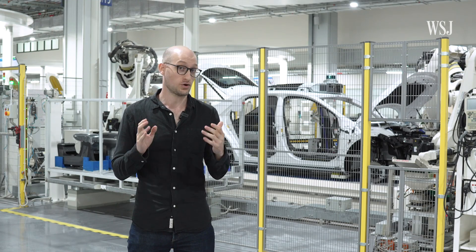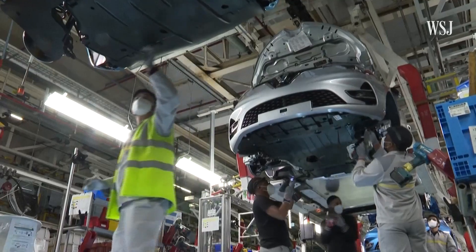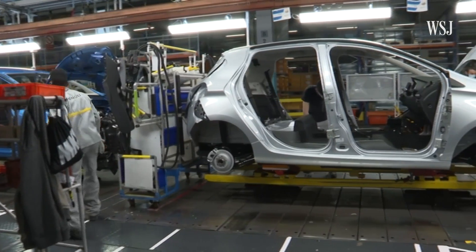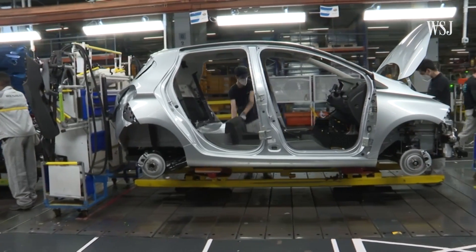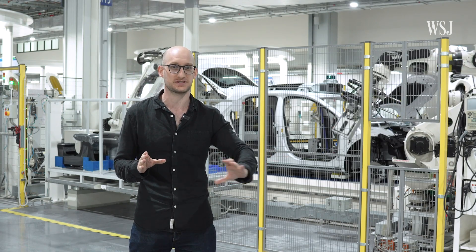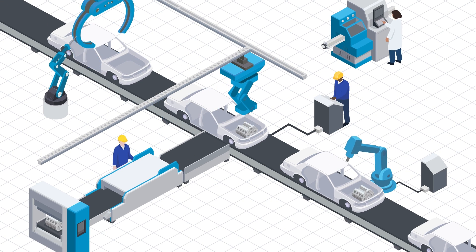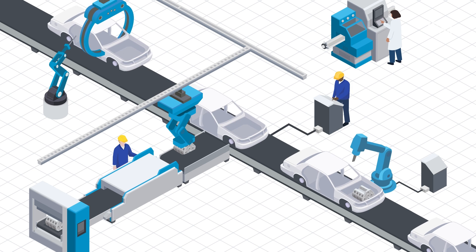Behind me there are robots putting together the final finishing touches on a car. Typically in a more conventional manufacturing process, that would largely be done by humans. It would be done in a long assembly line, which doesn't allow for much customization.